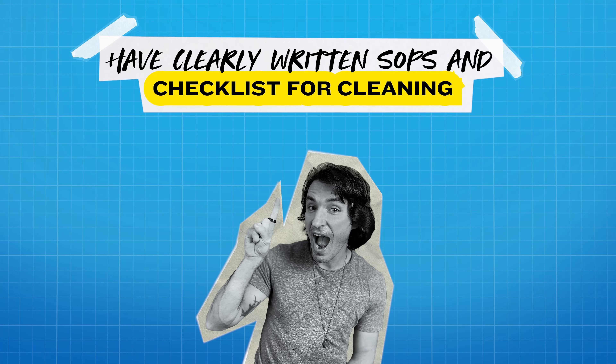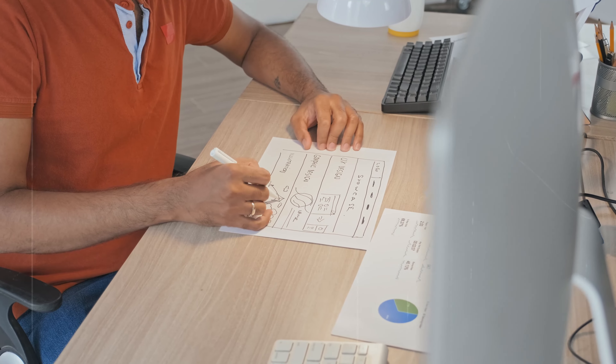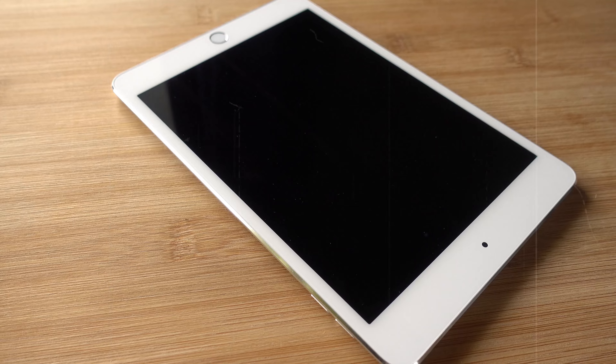Number one: have clearly written standard operating procedures and checklists for cleaning. If we want things to be clean, you want to make it easy for people to do the right thing. Just like any other role or task in the business, that starts with having a very clear vision of what success looks like and how things are supposed to be done. There's absolutely no reason you can't use a laminated piece of paper, a binder, or even an iPad to make it exactly clear, step by step — a checklist for exactly how we go about keeping the place clean and in the best possible shape.